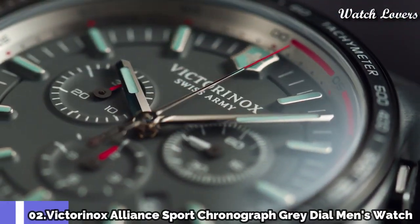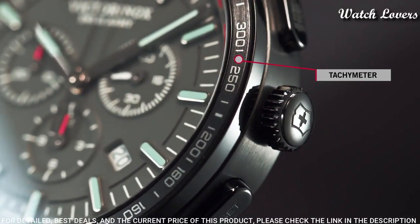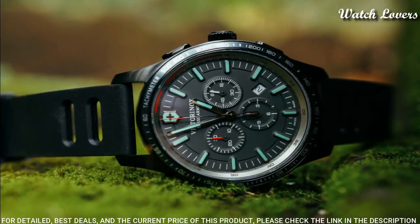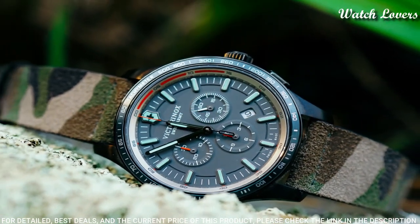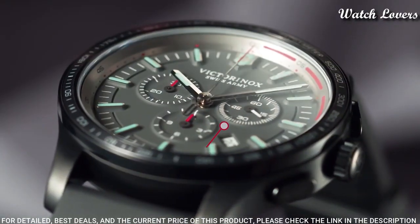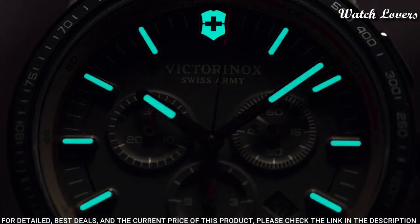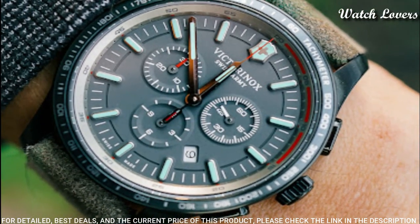Number 2: Victorinox Alliance Sport Chronograph Gray Dial Men's Watch. Black-plated stainless steel case with a black rubber strap. Fixed black-plated bezel with a gray ion-plated ring showing tachymeter markings. Gray dial with luminous silver-tone hands and index hour markers. Dial type: analog, quartz movement, scratch-resistant sapphire crystal, screw-down crown.